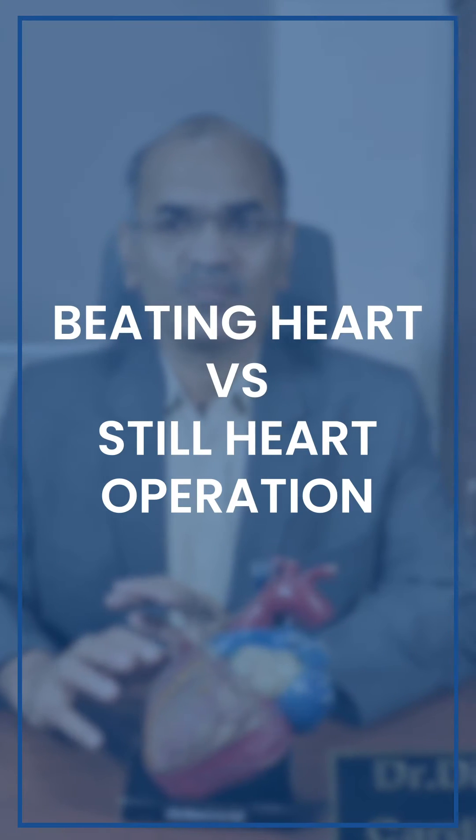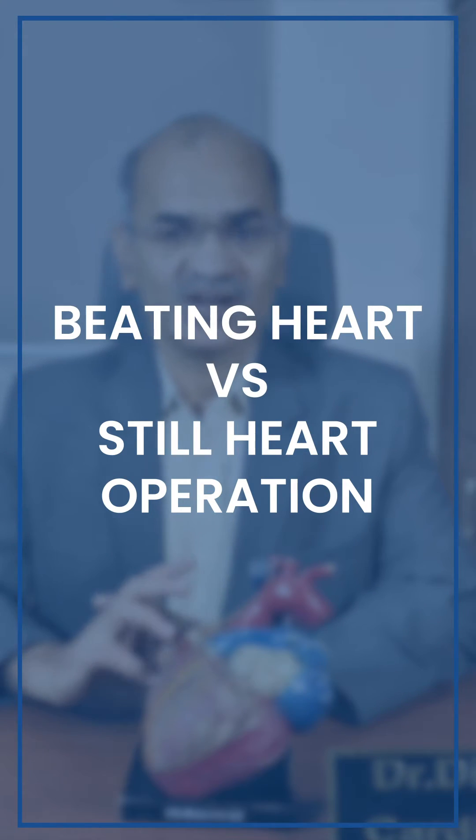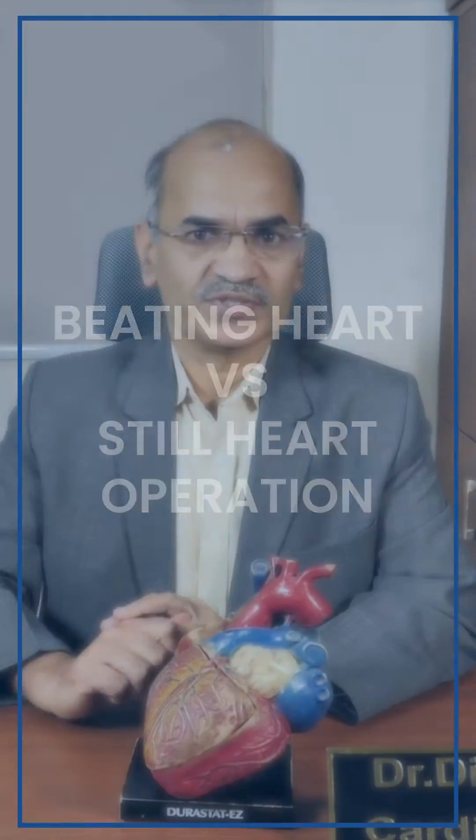Many patients and attenders call it a bypass operation. In connection with this operation, a very commonly asked question is: what is a beating heart operation and a non-beating heart operation, or still heart operation? For valves or a hole in the heart, we call it a congenital defect.